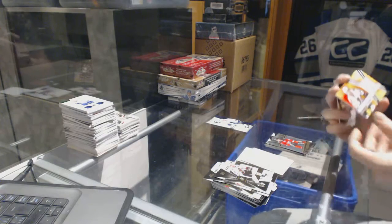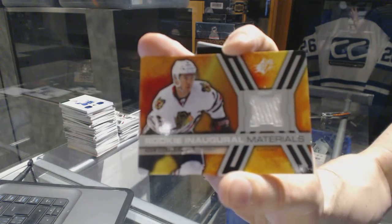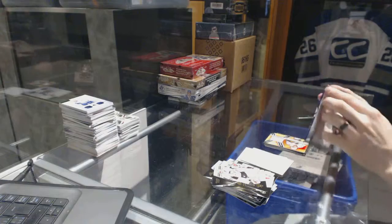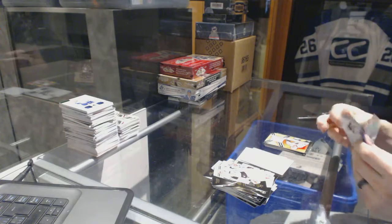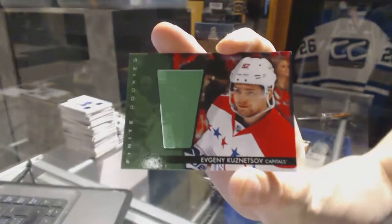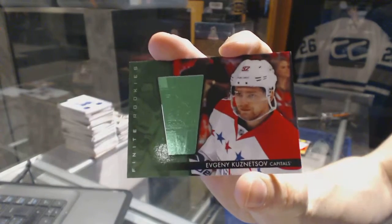We've got rookie materials for the Chicago Blackhawks, Adam Clendenning. The topper pack has a finite rookie's emerald numbered to $2.99 for the Washington Capitals, Evgeny Kuznetsov.